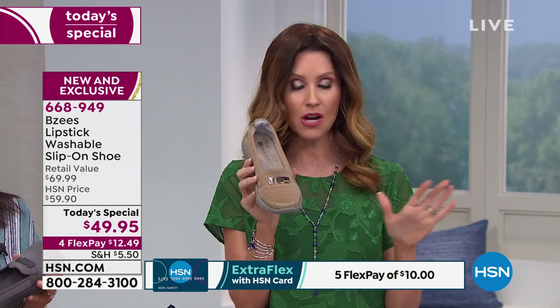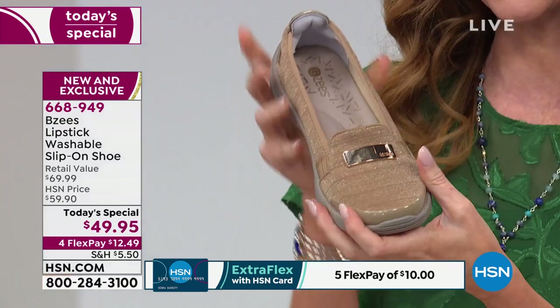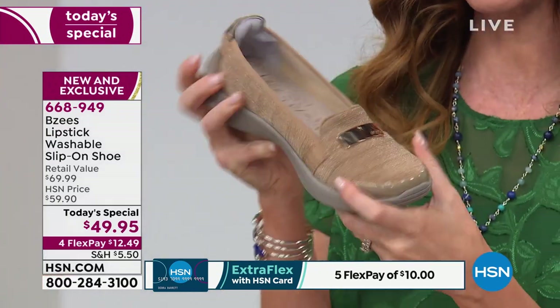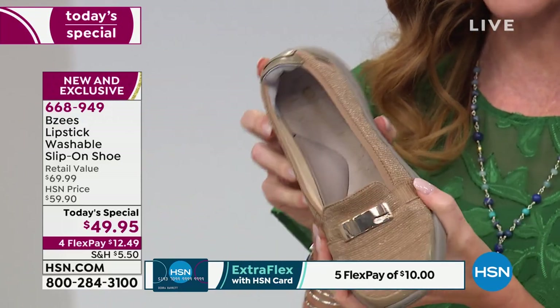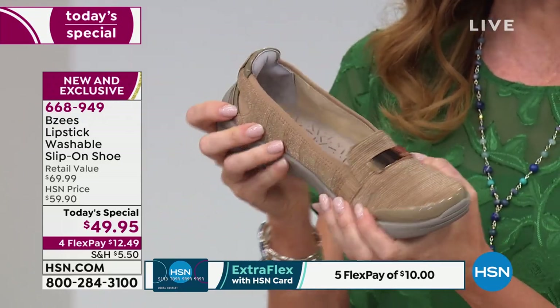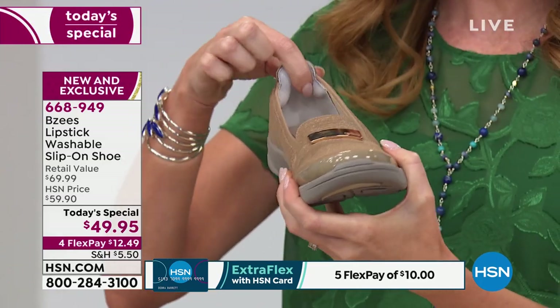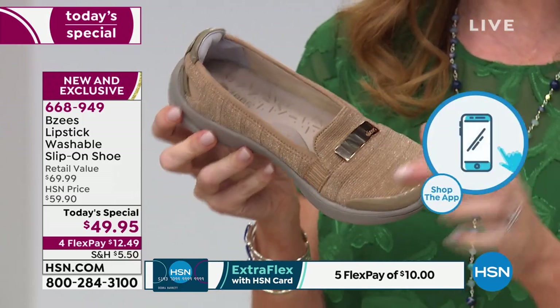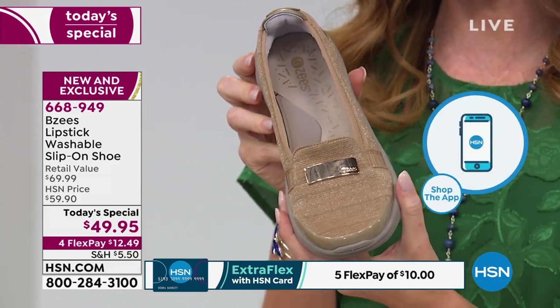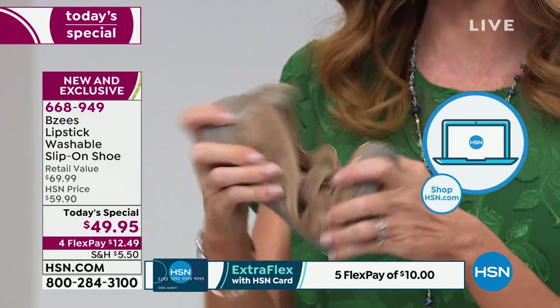A lot of you are on the phone — you're welcome to stay on the phone, or you can also go to HSN.com if you've got a computer, tablet, or phone nearby. You can even download the HSN app — just type in item number 668-949. This is the gold — the super puff is on display here. But this is the most limited, and this one will definitely be the first to go. Fewer than 700 remaining in the gold.